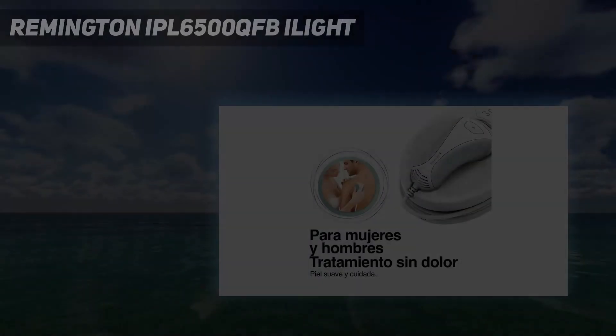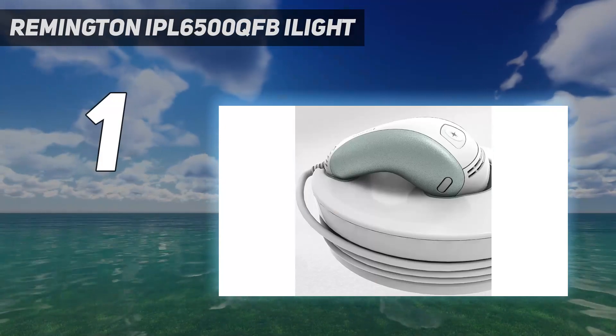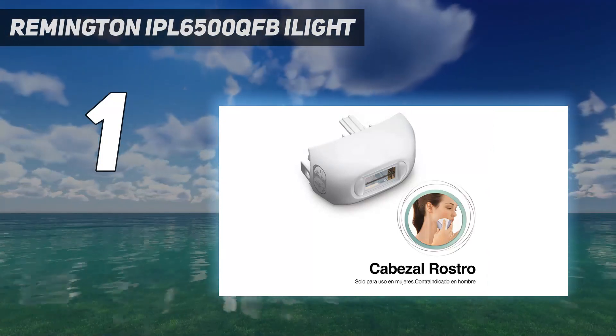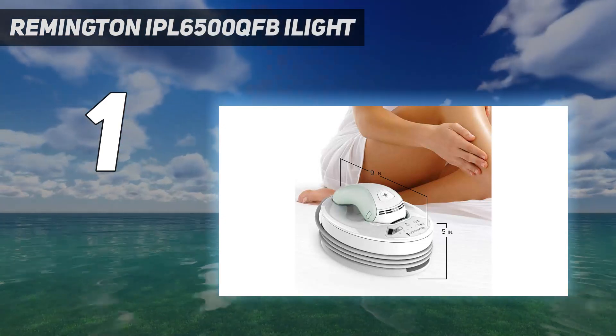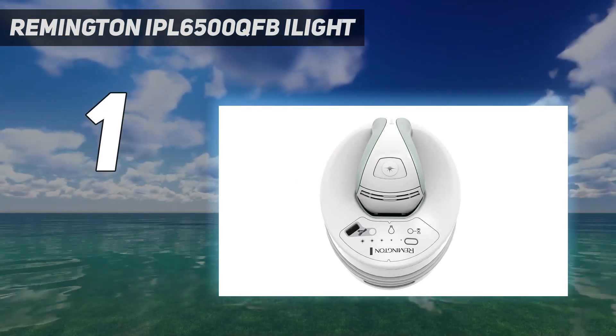And number 1: the Remington IPL 6500 QFB Eye Light. The Remington Eye Light Ultra Hair Removal System works with a Xenon flash lamp that can safely be used on your face and body. It comes with two different treatment caps for face and body, and a sensor that prevents the laser from flashing when it is not against suitable skin.